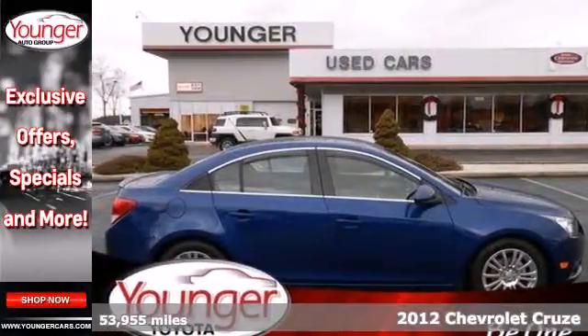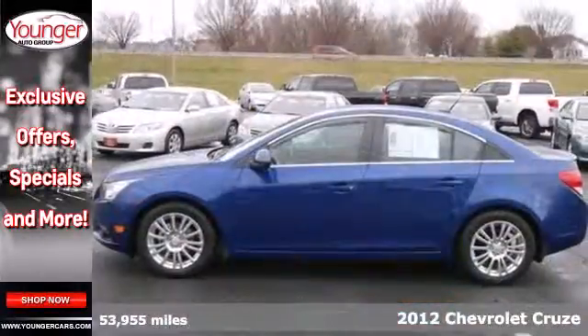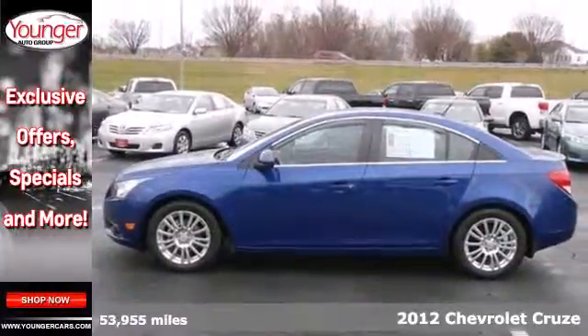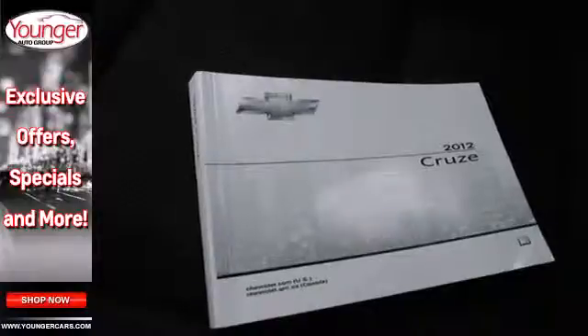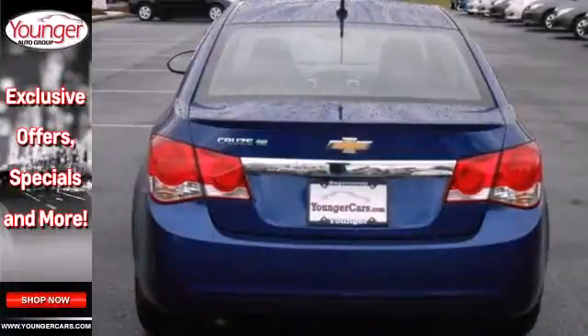It's a 2012 Chevrolet Cruze. With satisfying gas mileage and interior features like a CD player, tilt-and-telescopic steering wheel, and air conditioning, this sedan is sure to keep you confident.